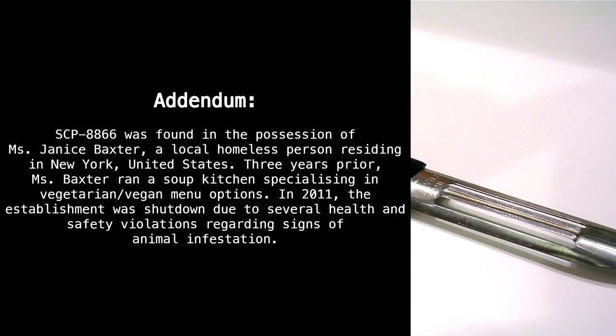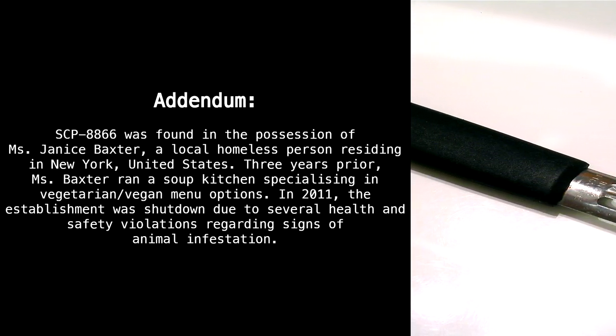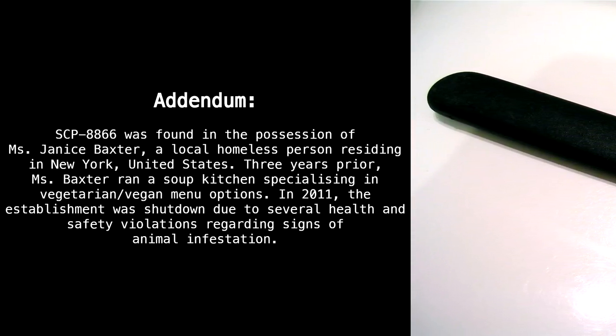Addendum: SCP-8866 was found in the possession of Ms. Janice Baxter, a local homeless person residing in New York, United States. Three years prior, Ms. Baxter ran a soup kitchen specializing in vegetarian/vegan menu options.